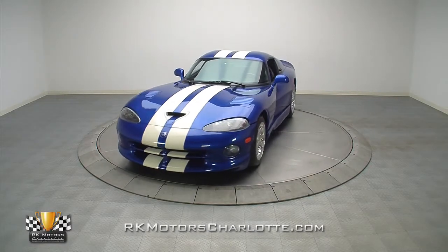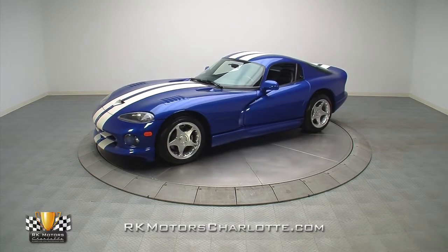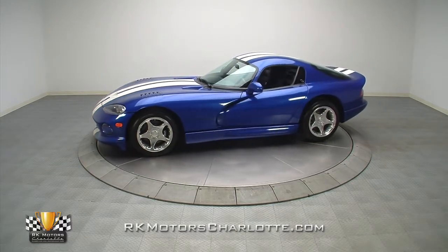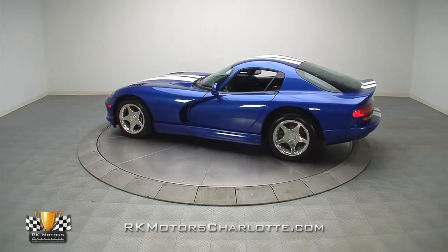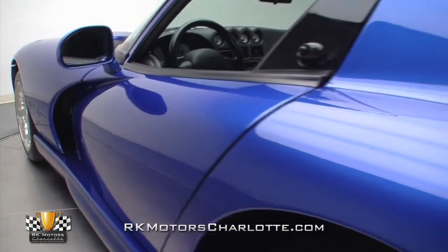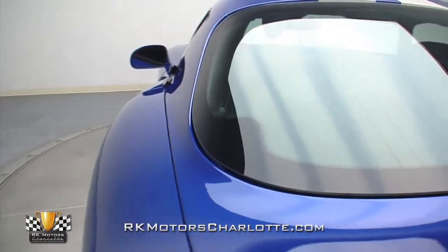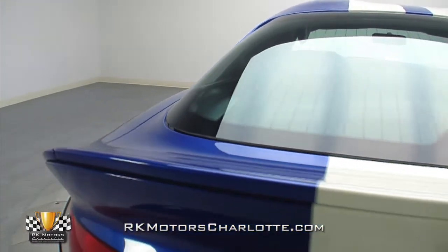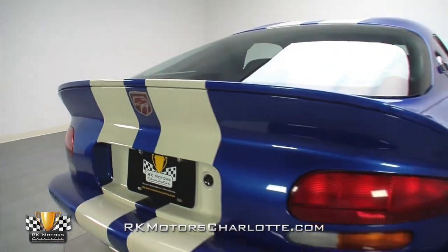With less than 8,700 miles on its odometer, this super clean first year GTS is a virtual time capsule offering one lucky buyer some serious supercar pedigree at a sports car price. This great looking 1996 Viper GTS is a rare and essentially new supercar that has been driven just 500 miles a year since it rolled out of Chrysler's Detroit, Michigan manufacturing facility.